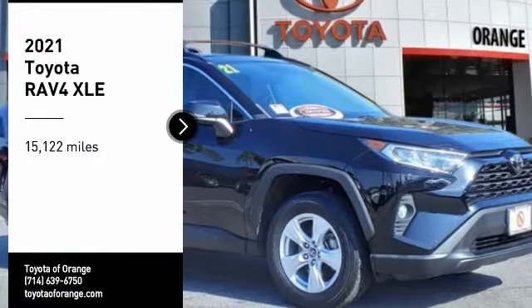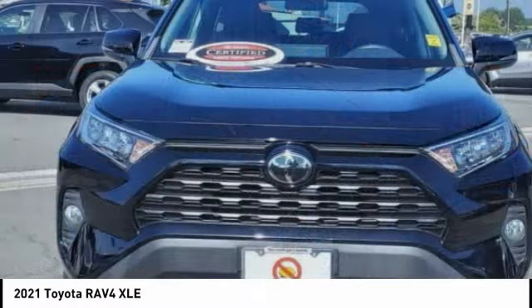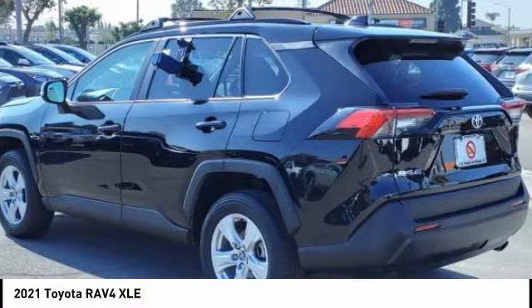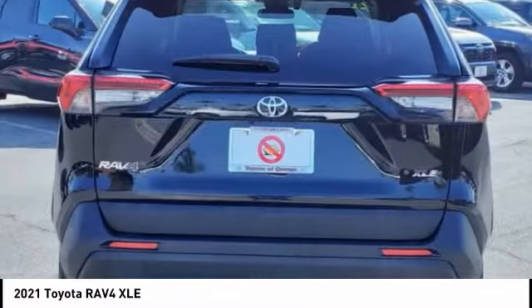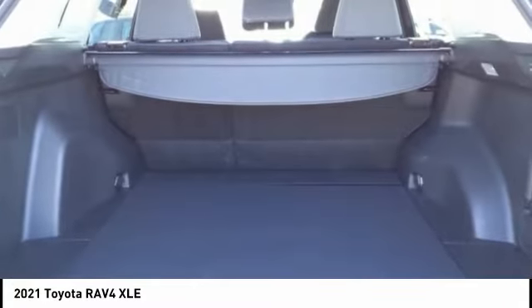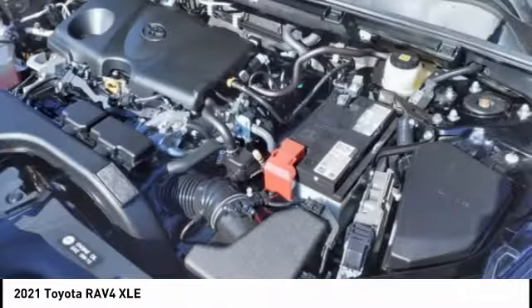Stop by and take a look at the 2021 RAV4. The RAV4 is one of the most fuel-efficient SUVs in its class. Versatile and efficient, the RAV4 mixes the comfort and drivability of a sedan with the benefits of an SUV. This highly evolved, well-packaged crossover SUV lets you have it all.